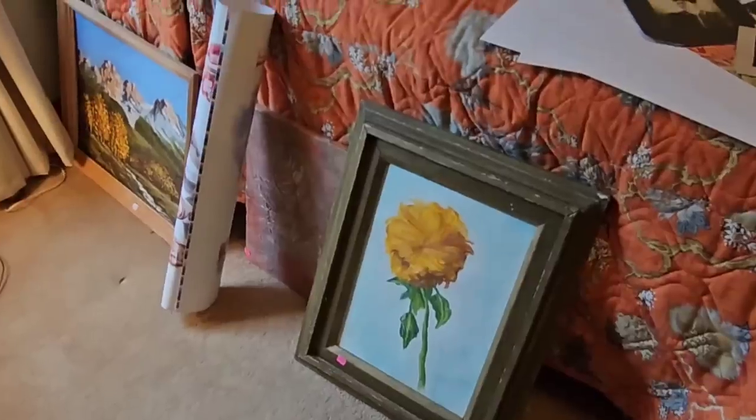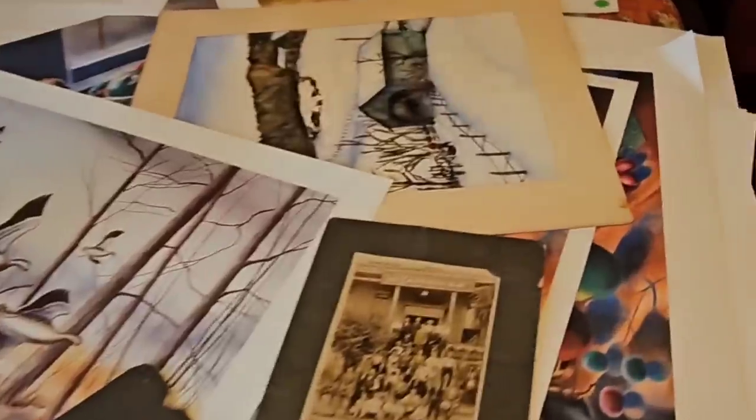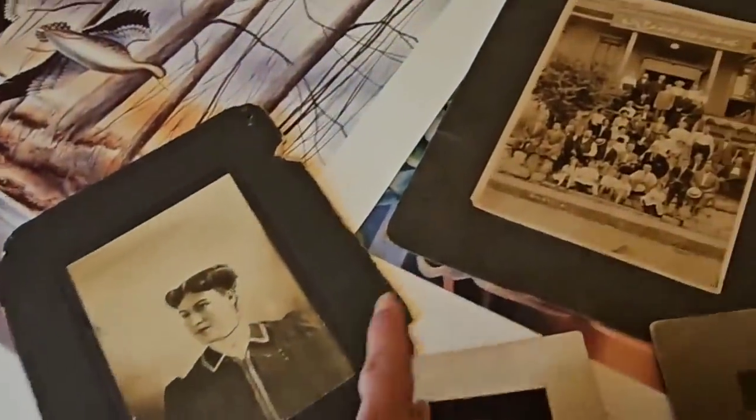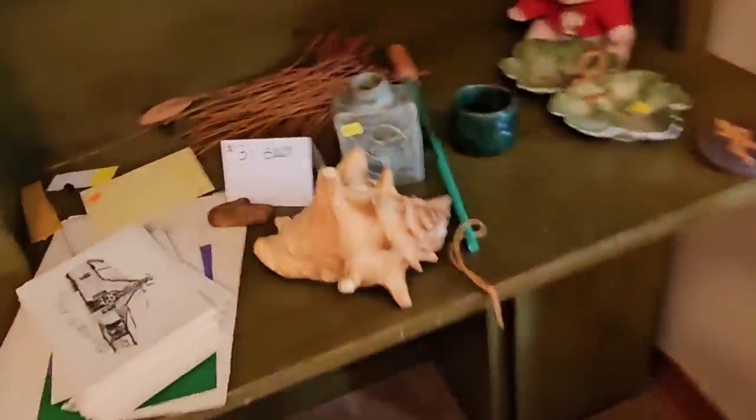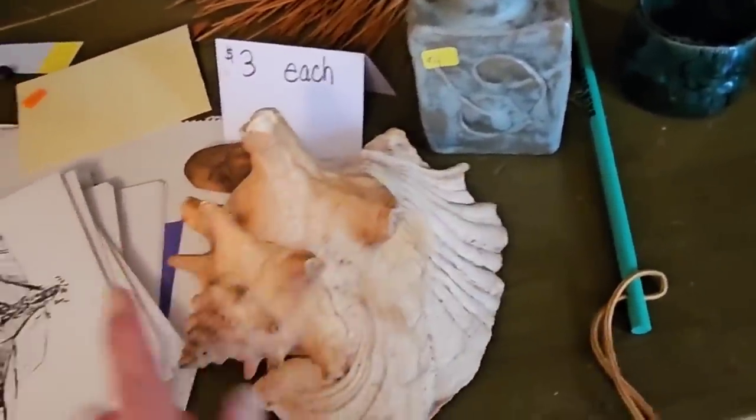I'm gonna look through those again, but for sure I'm getting that one. Here is a whole room full of art — they're all signed pieces. That sign says signed prints, thirty dollars. I'm gonna look through them. These are the old photographs I ended up getting — I really like the ones that had the mats with them. I love these. These are a little bright for me. There are quite a few hunting ones too.